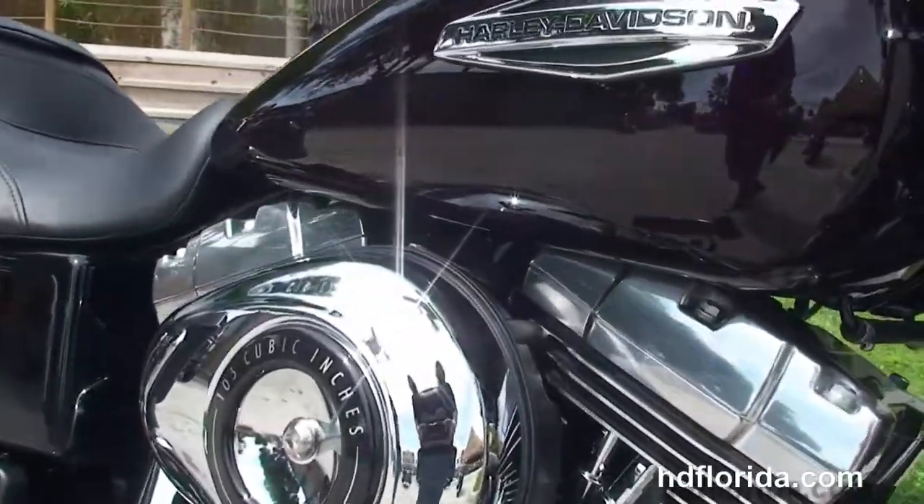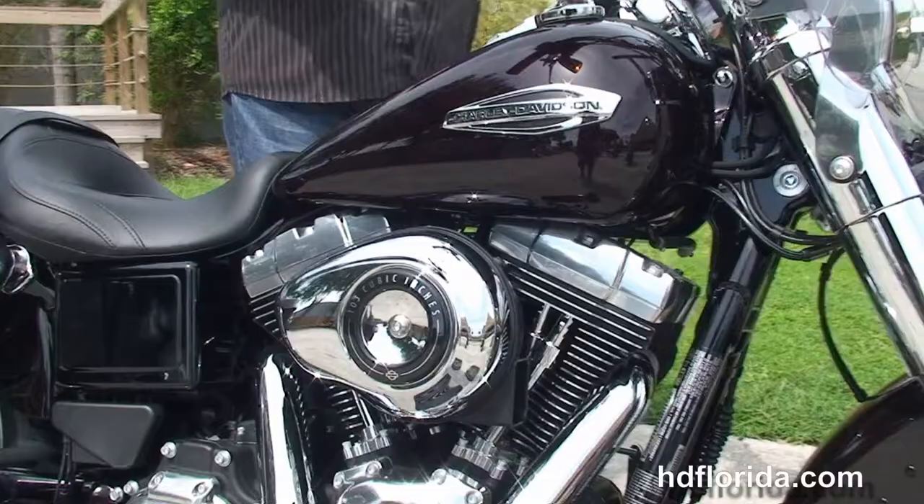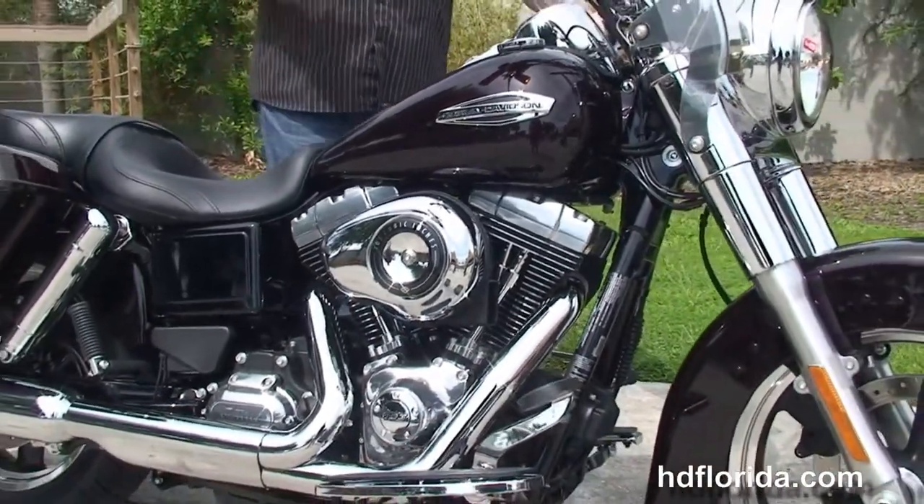We finance new Harley-Davidsons up to 84 months, and be sure to ask about our fly and ride program — fly in, sign on the dotted line, ride back to your hometown.